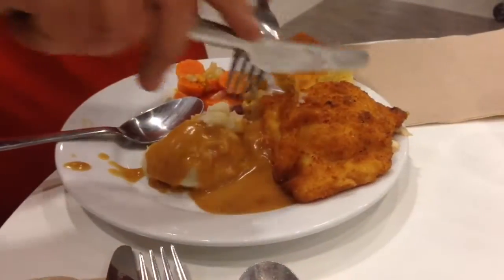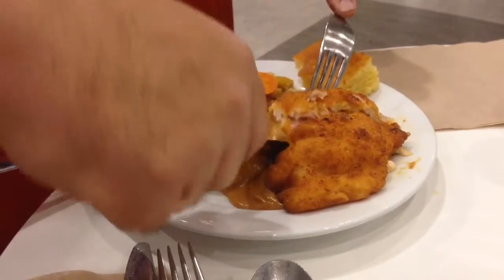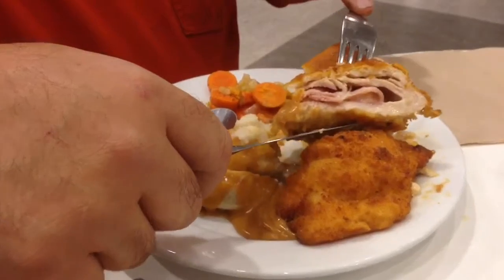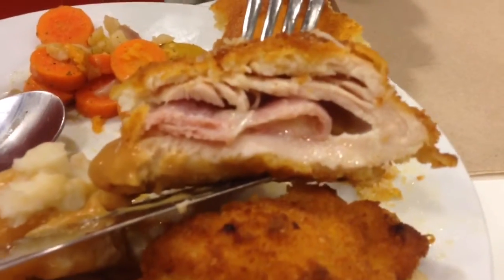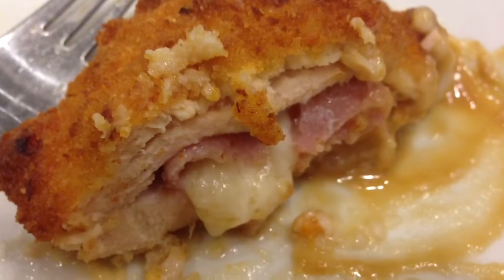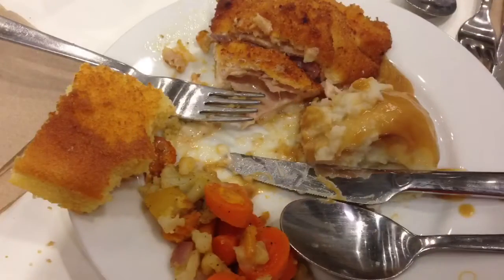Now for the pièce de la résistance, we have the cordon bleu. The cordon bleu is a chicken breast stuffed with cheese and with ham, and you can tell right there that it is full of ham and full of cheese and buttery and good. Just everything about it is delicious. It wasn't too dry, it stuck together real good, the chicken texture was delicious. Honestly, it's one of my favorite cordon bleus — although I will say there is no blue in it, it's just chicken cordon.